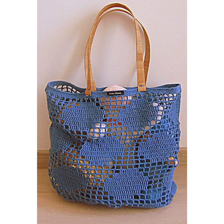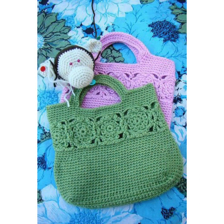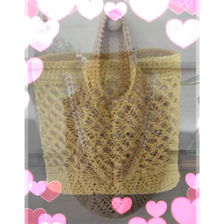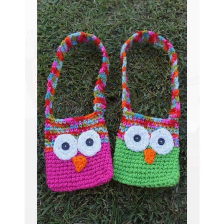If you want to go to the grocery store, then you can use these bags. These are very nice designs and you can make them easily — they look stylish. Even your kids can make them and use them.